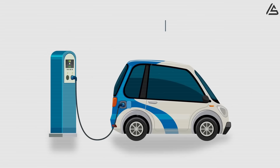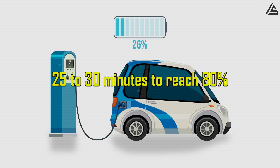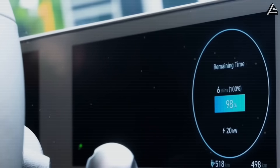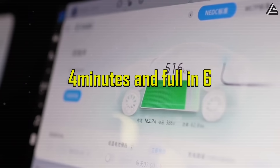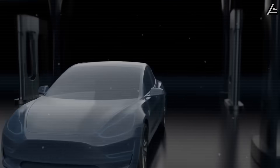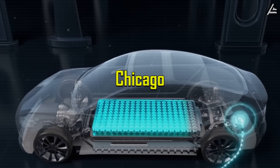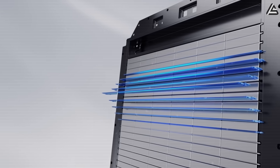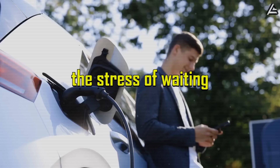While today's best lithium ion fast chargers take 25 to 30 minutes to reach 80%, aluminum ion batteries can reach that in just four minutes and full in six. For drivers in cities like New York, Chicago, or Los Angeles, where time and space are scarce, this removes the biggest psychological barrier to EV adoption — the stress of waiting.